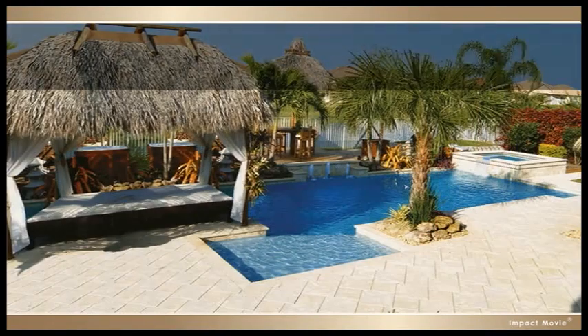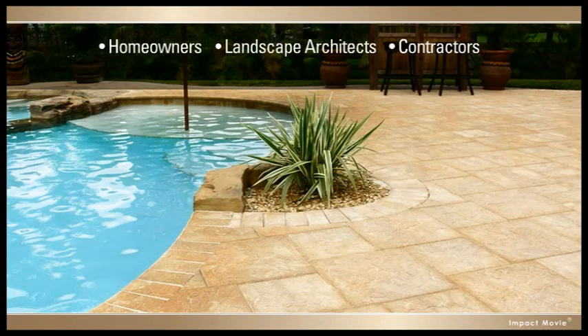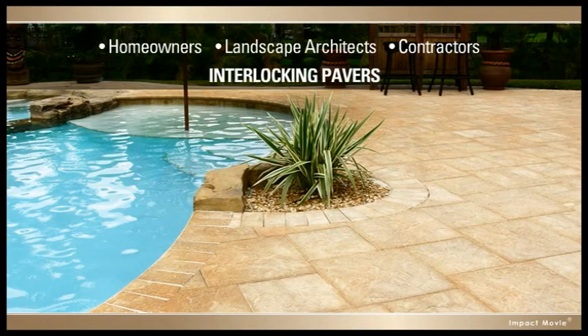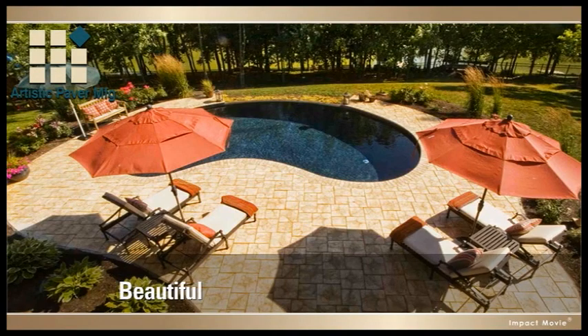That's why homeowners, landscape architects, and contractors who know the difference always choose interlocking pavers from Artistic Paver Manufacturing for pool decks that are as beautiful as they are functional and long-lasting.